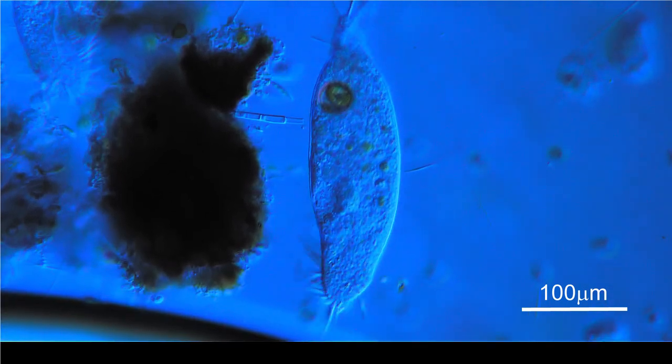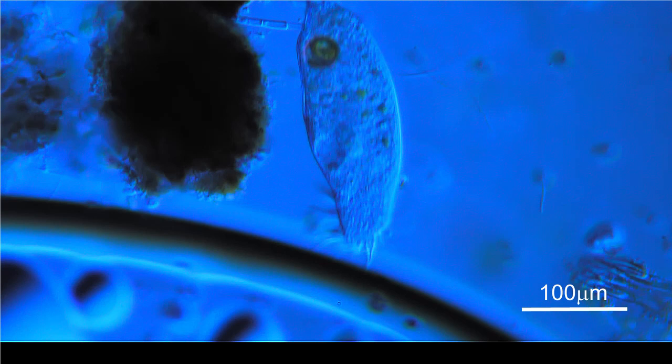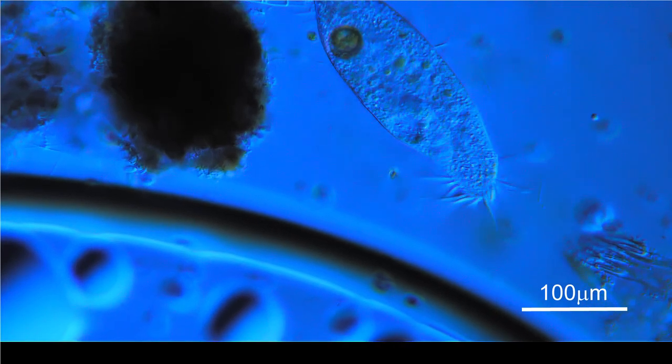This creature has been likened to a crocodile. It really does look fearsome.